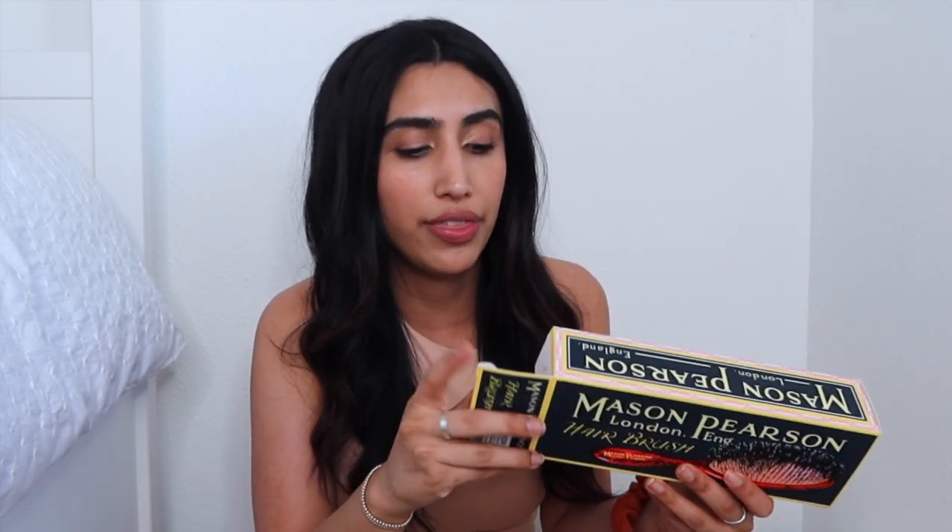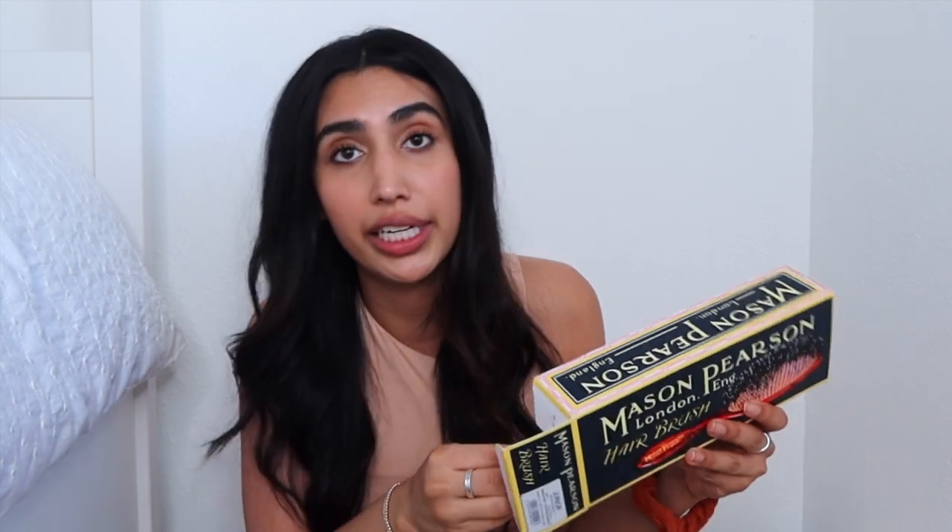This is how the brush comes — in a box like this — and it comes with a brush cleaner that I actually use to clean my brush. This brush has boar bristles and nylon on it as well, and I believe the boar bristle and nylon combination is for thick to medium, coarse hair.